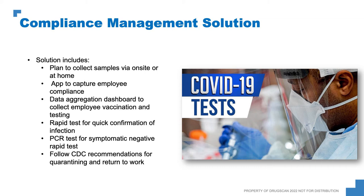Our compliance management solution includes a plan to collect samples via on-site or at-home collection depending on what you need, an app to capture employee compliance — which helps if you have a large employee base that would be hard to track manually — a data aggregation dashboard to collect employee vaccination and testing data, a rapid test for quick confirmation of infection, a PCR test for symptomatic or rapid-test-negative cases, and we follow CDC recommendations for quarantine and return to work. With that, I'll hand it over to Matt to cover his portion of DrugScan and DSI.